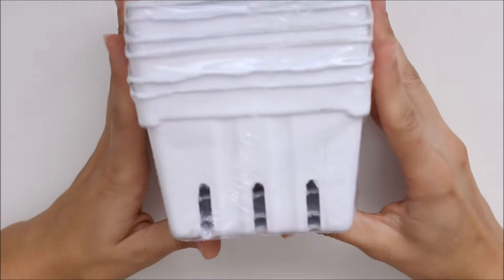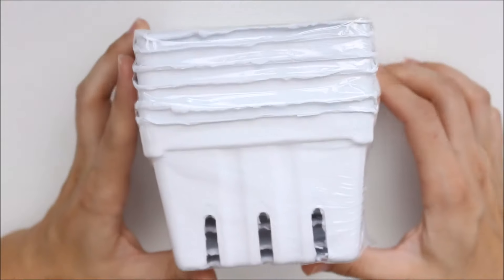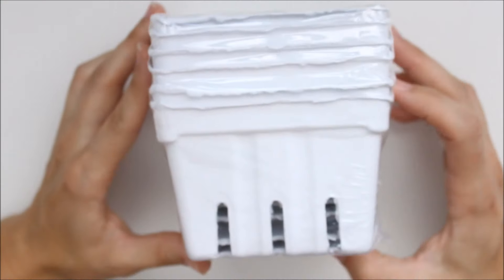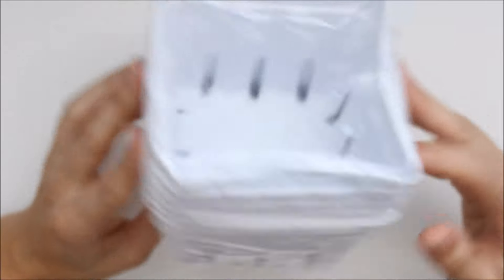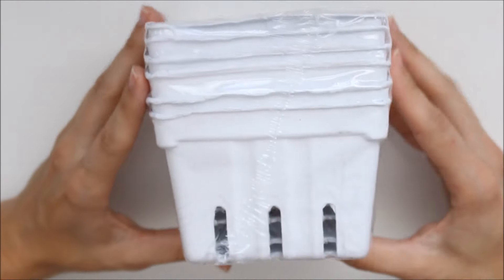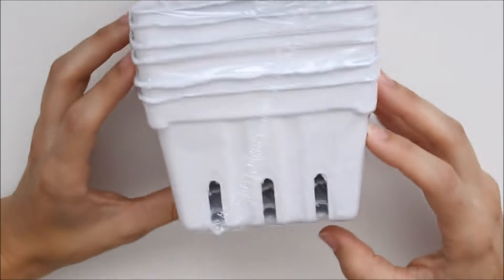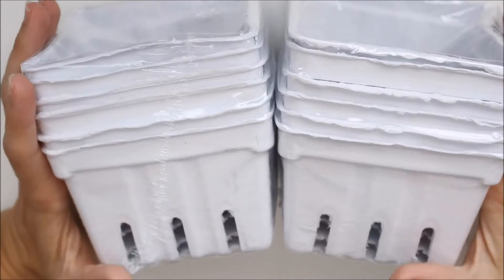I also grabbed these little strawberry cartons because I've been wanting these. I think they're really cute — like if you wanted to do party favors or some type of gift for someone. I loved how they were white and they were part of that bohemian collection. They're normally $8 but I got them for like $2.40, and six come in a pack. So I grabbed two just to have on hand.